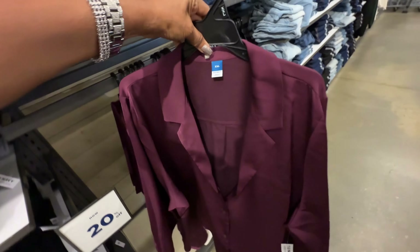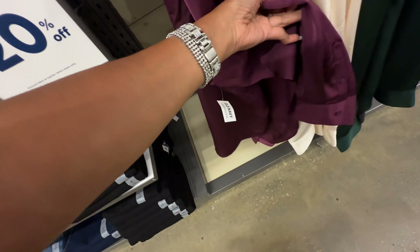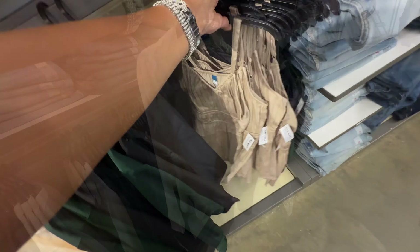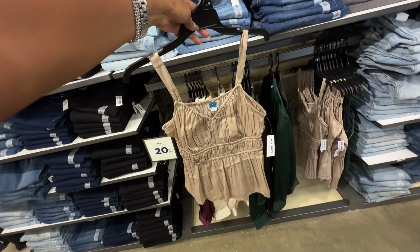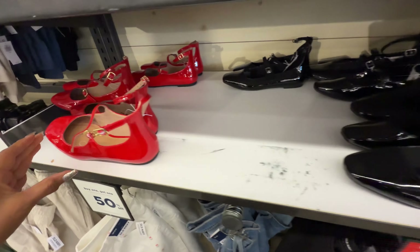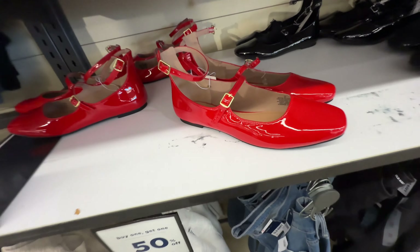These tops are now 20% off. I like this color, also have it in cream, green and black — original price $37. They're nice, right? Oh, look at these little cute tops right here — original price $30, near 20% off. The shoes right here are 50% off now — these are patent leather, original price $30.